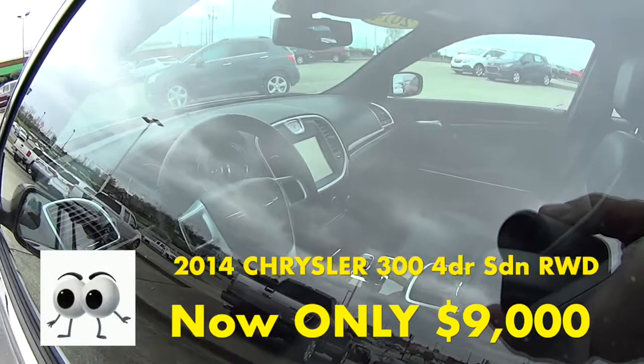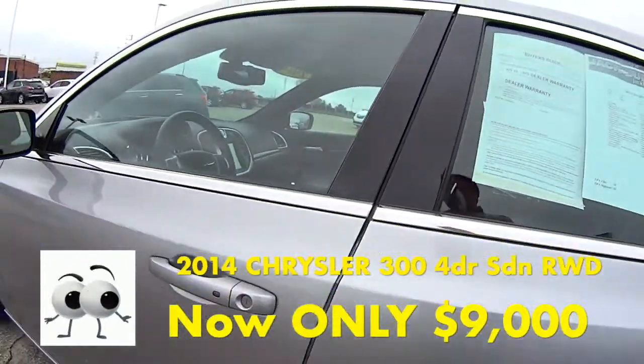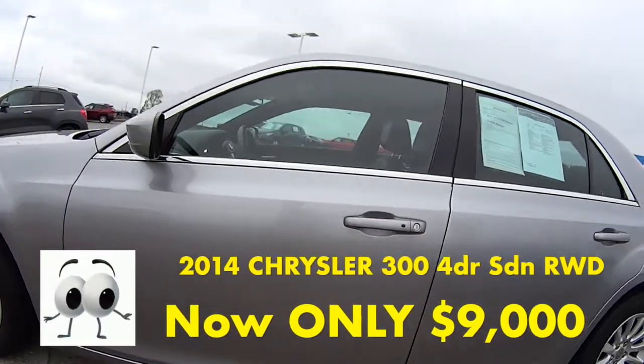You can get it now for only $9,000. That's right, only $9,000.